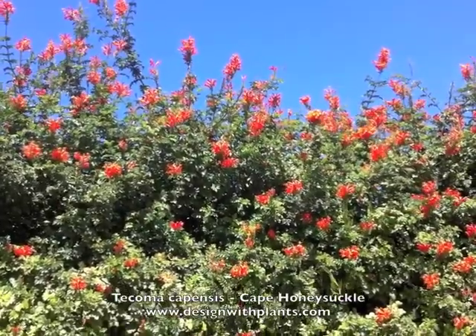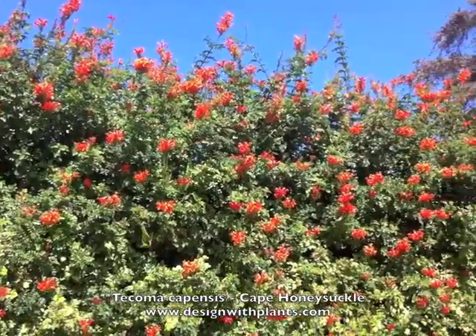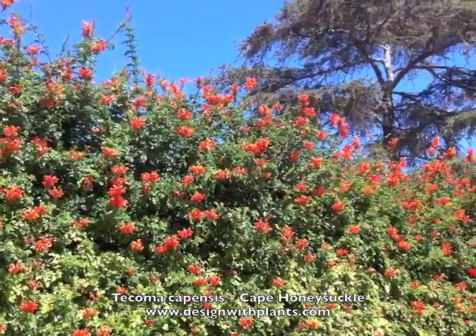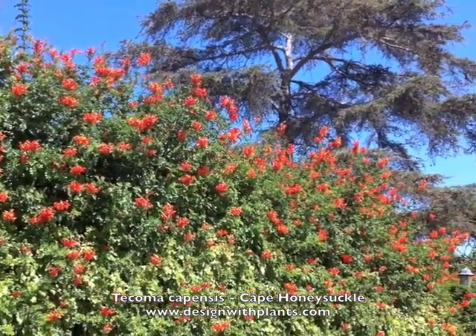This is Tacoma capensis, also used to be called Tacomaria capensis, or Cape honeysuckle. It's an evergreen vining shrub with strong orange flowers, as you can see here.